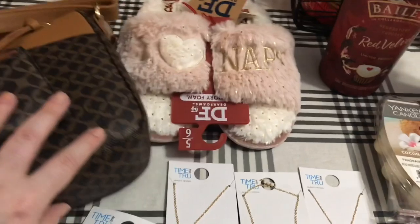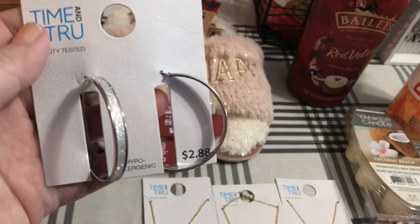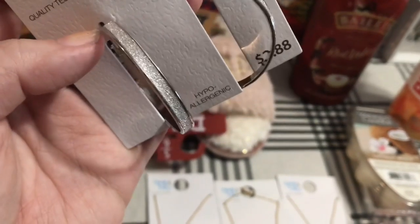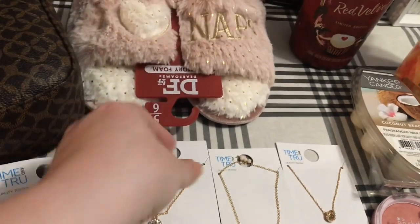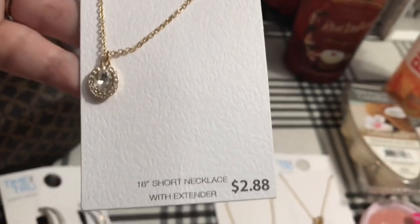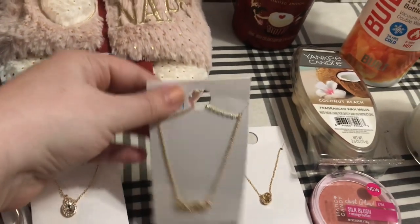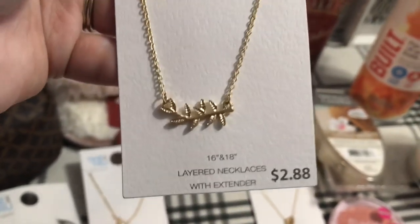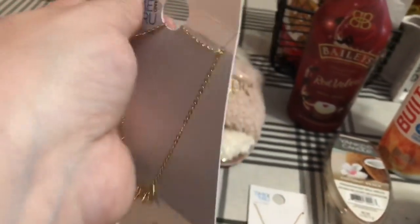And then I got some new earrings. They are a great price — these are by Time & True, only $2.88. Look at that sparkle — such pretty hoops you can wear with almost anything. I got this really cute little Time & True necklace. I love this stone, it was only $2.88. And I got this Time & True necklace — I love that gold leaf. So pretty but simple.